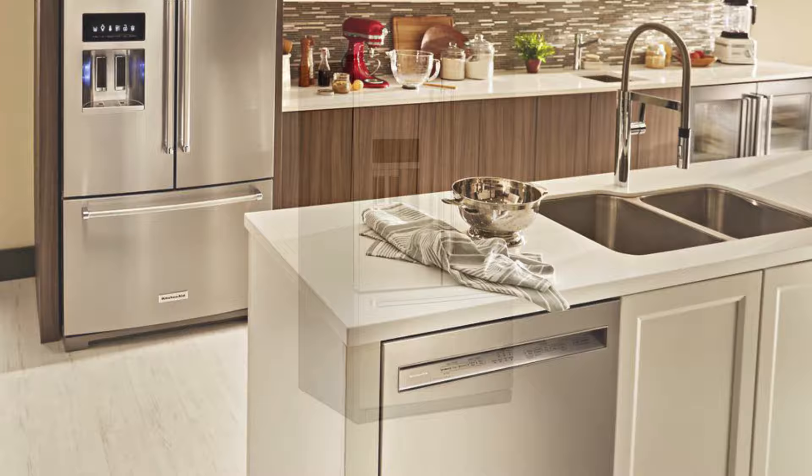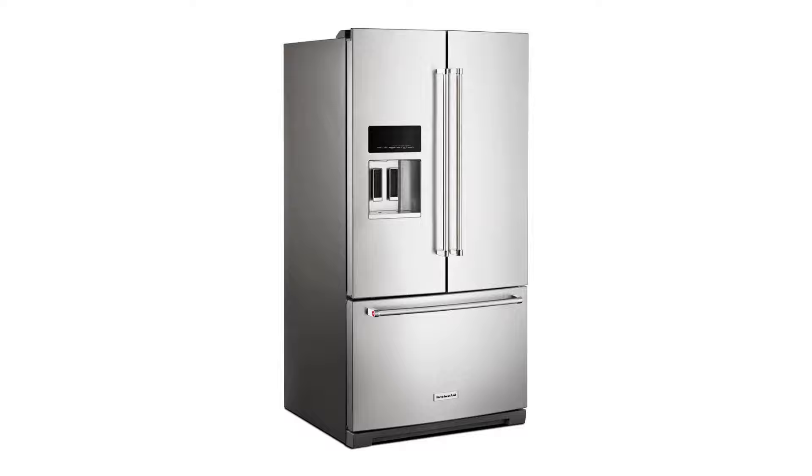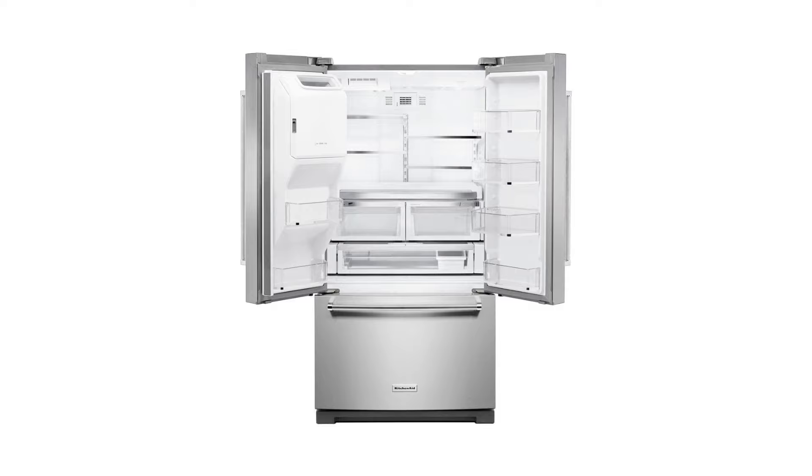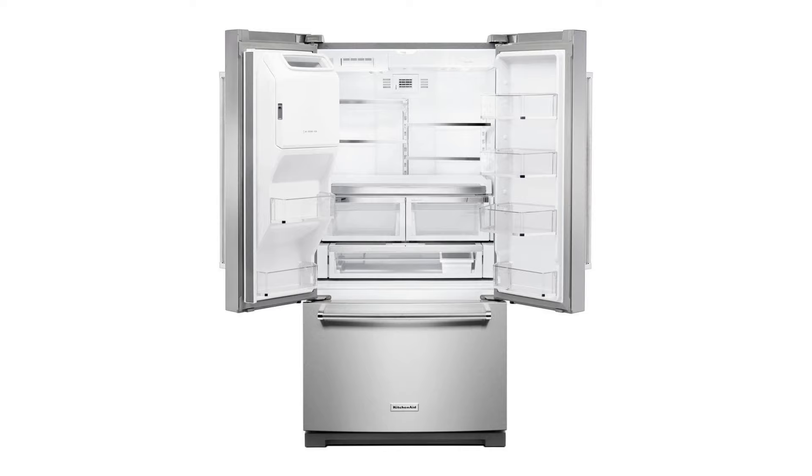You can even choose to fill a pitcher or glass with 24 or 16 ounces of water while dispensing. This product will cost a little more compared to the others, but you can buy it from the link in the description below at a sale price of $2,198.